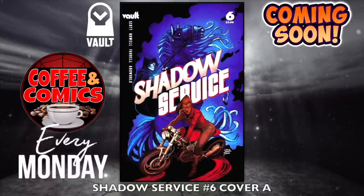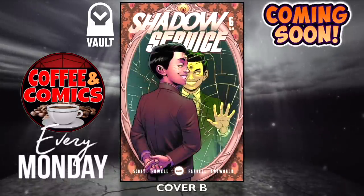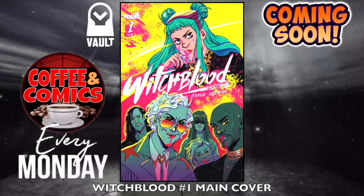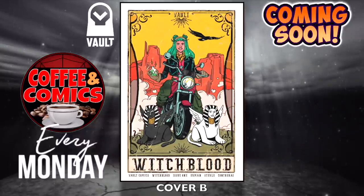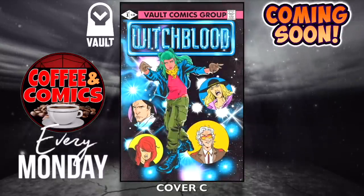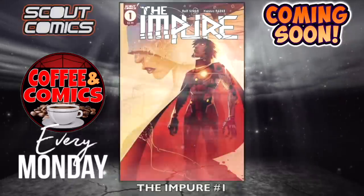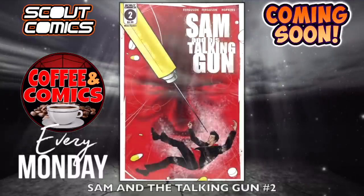Shadow Service, number six — cover A and cover B. Witch Blood, number one — the main cover and cover B — a few for this one. Do us a favor, give us a thumbs up on this video. I put a lot of time and effort putting these together for you guys, and we get to the books within 30 seconds — that's my guarantee. Hopefully I made it this week. The Pure, number one — Scout Comics.